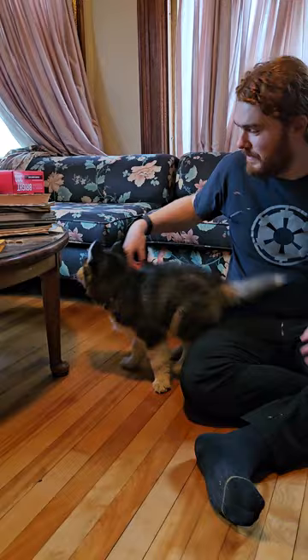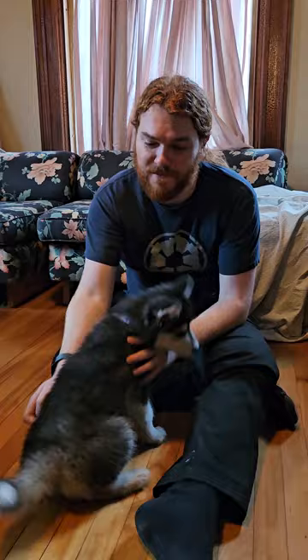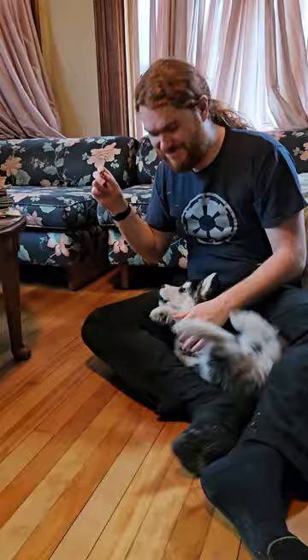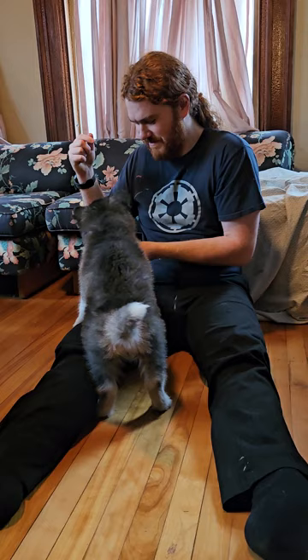Now we can get to a few basics. Follow the food. So with dogs there's a lot of natural behaviors. One of the easiest natural behaviors you can teach is the sit. Good girl. As a husky she might be a bit hard.